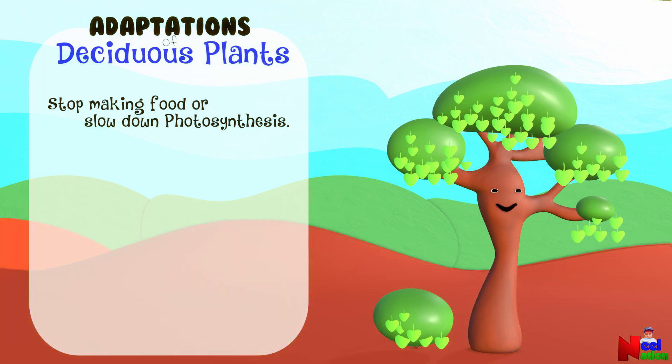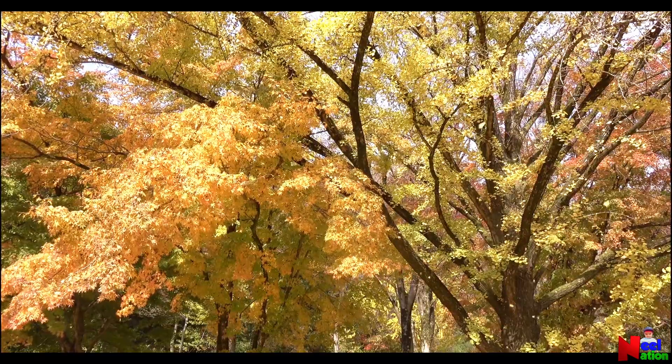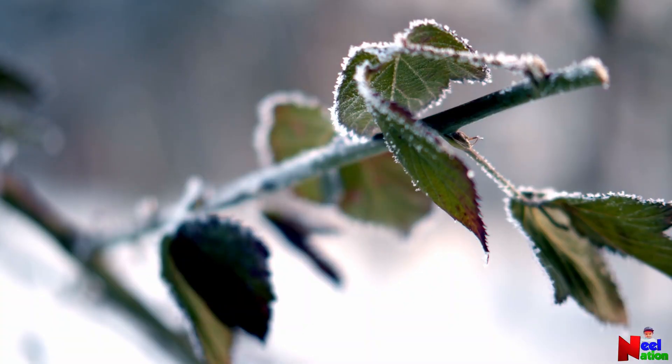Many deciduous plants shed their leaves in the fall. In winter time, water is hard to find. The leaves are rich in nutrients and water. So, by shedding them, the plants reduce their water loss and the risk of damage from freezing temperature.